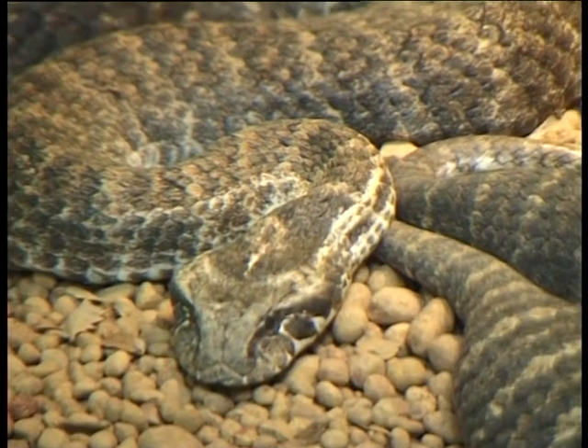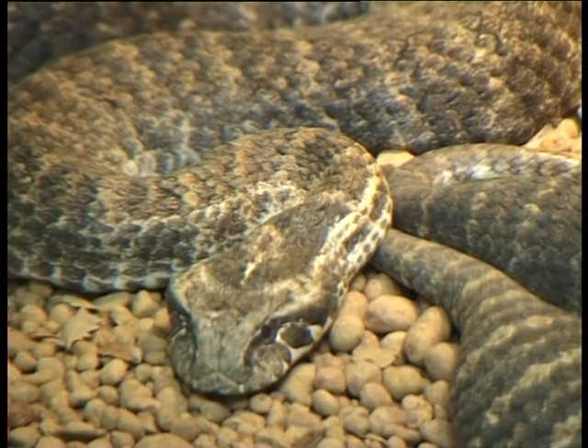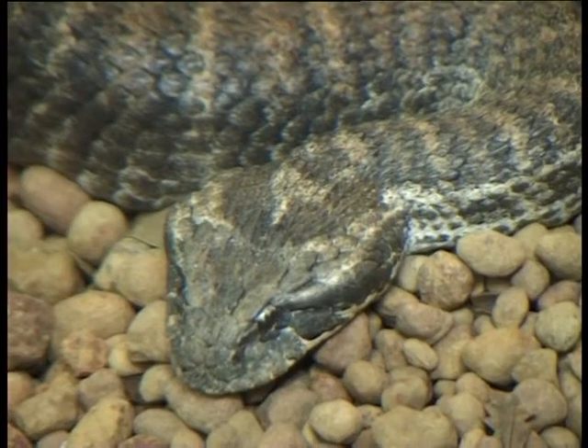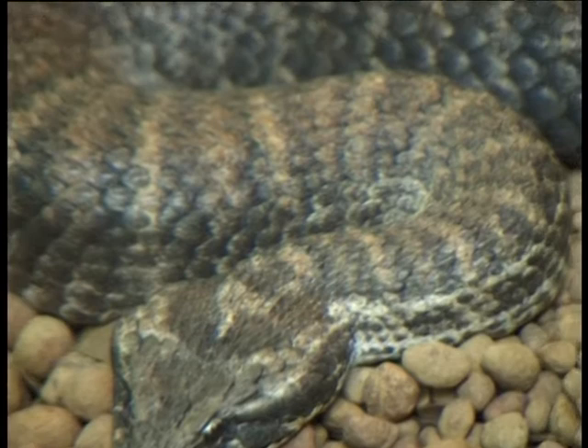Death adders are a sit-and-wait predator. Basically they sit in the same spot for most of the year, and they will only move when they're looking for a mate or if they're really hungry and desperate to get some food.